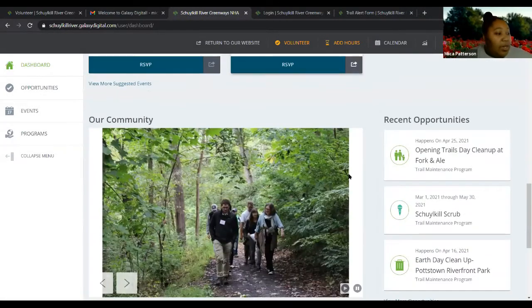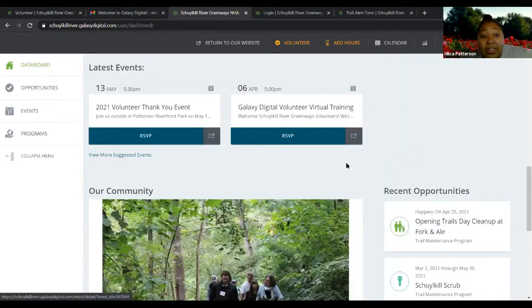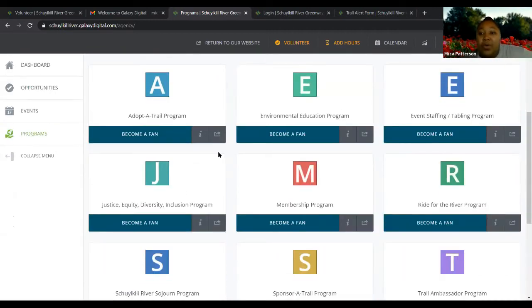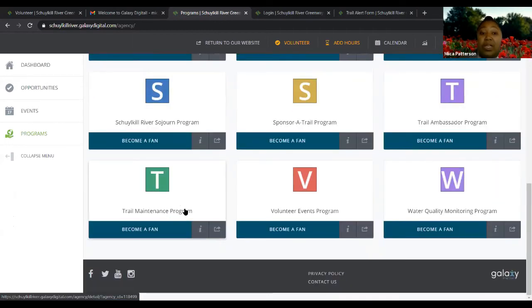So that's your dashboard. Next we're going to go to programs. You can click the 'view more' button or use the left-hand side menu and click on programs. Programs are just the subjects and topics. For example, we have a trail maintenance program. If you click on it, you can learn more about what we do for trail maintenance, and there might be some volunteer needs you can sign up for under that.